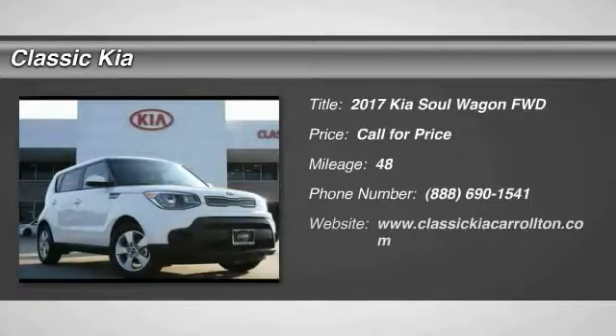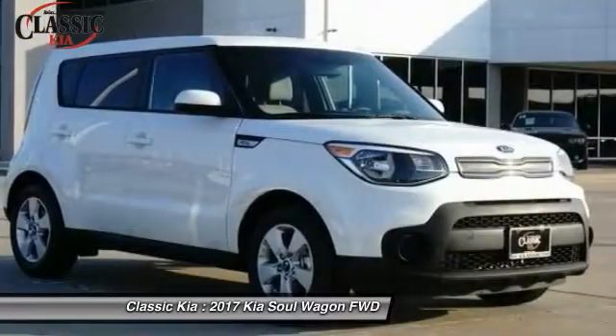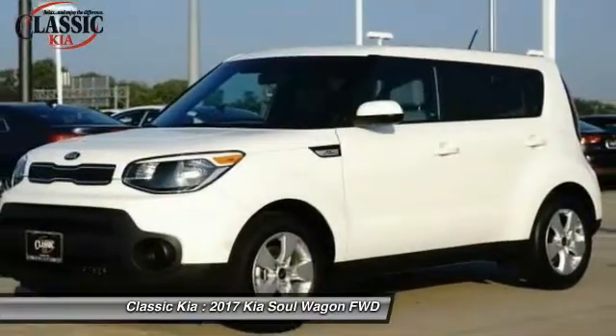Make a great choice today with 2017 Soul. The Soul is quick and ready with its innovative catchy style, a sharp, roomy and well-fitted cabin, and a comprehensive list of safety and fun features.